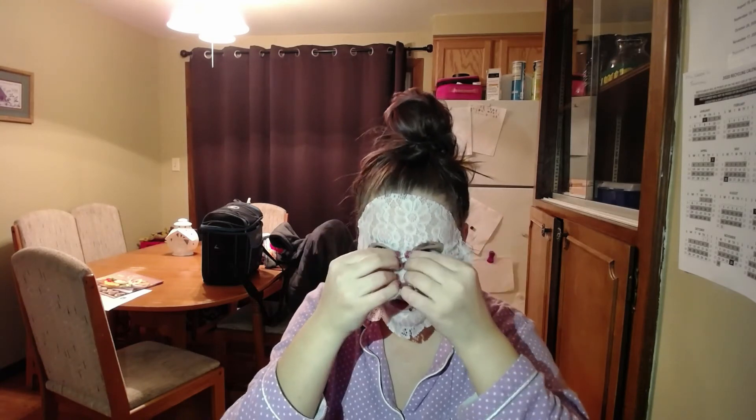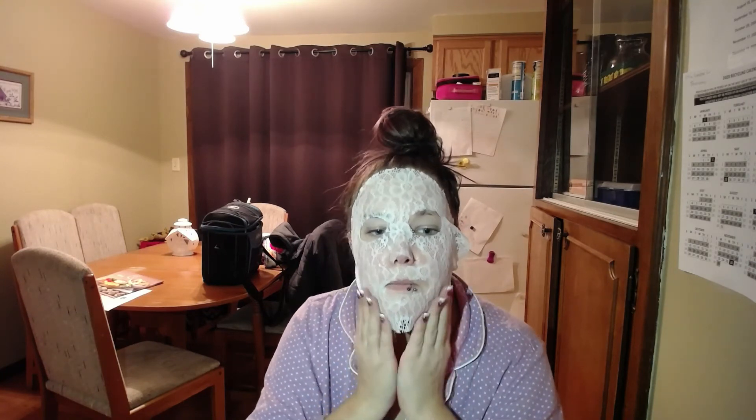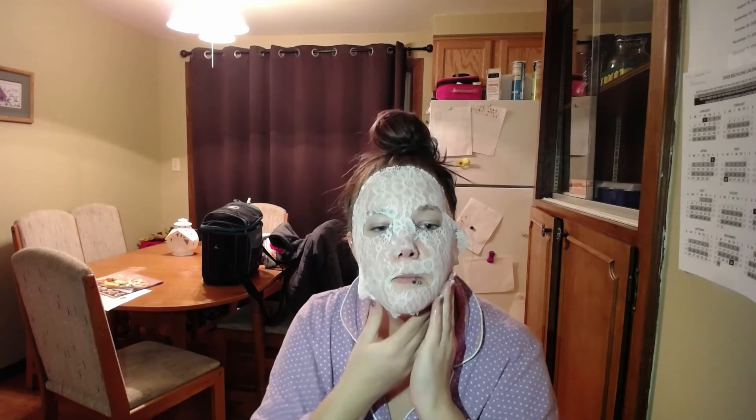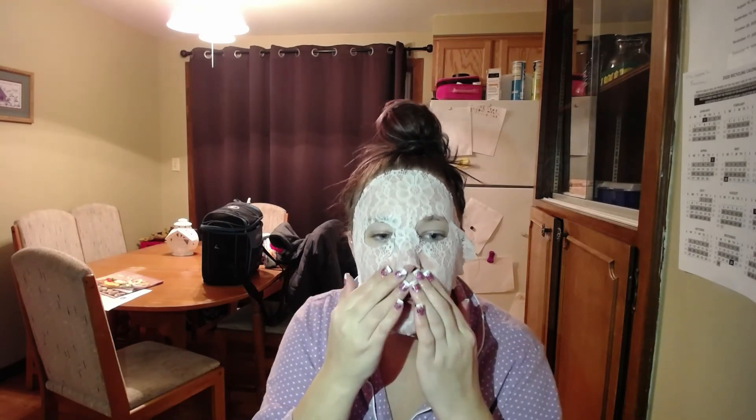When it slides all over your face and it doesn't know where to go. Well, it's on. Very saturated. We're going to give her 10 minutes and we will be good. I will be back.